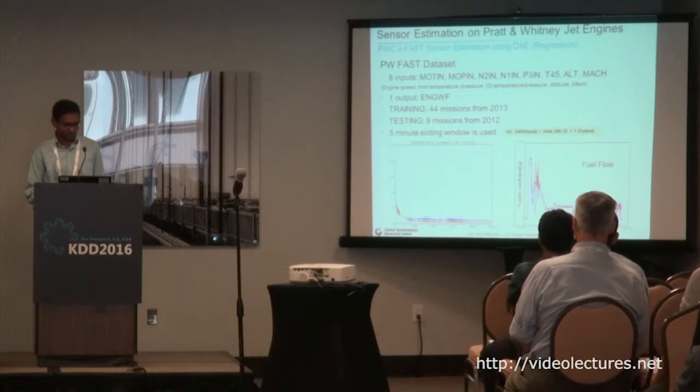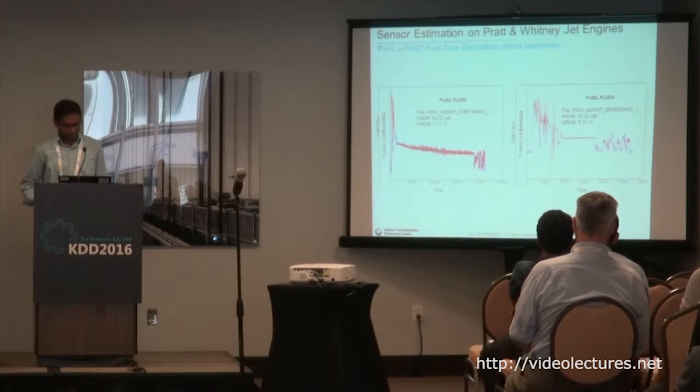More details can be found in the paper. We used a five-minute sliding window and extracted features, giving the model raw data without extracting any FFTs or similar transforms. A few more examples show the prediction: the blue is the original data from the real sensor, and the red is the output from the model.